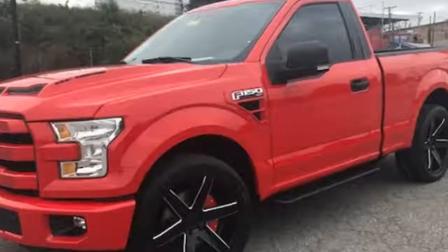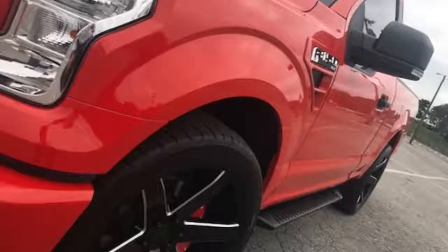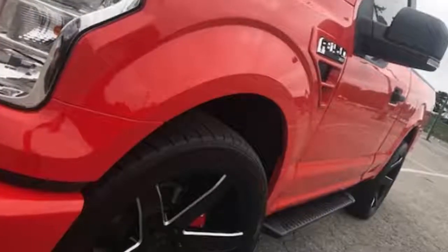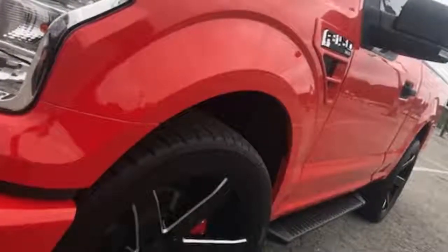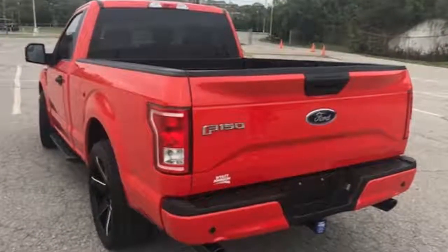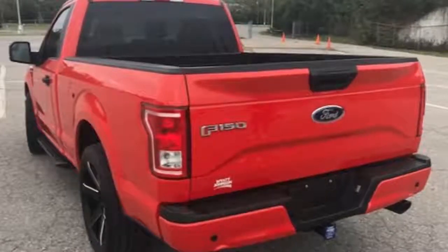Then Georgia dealer Pioneer Ford tried its hand with its own F-150 Lightning. Now Wyatt Johnson Ford of Nashville has revealed the most ambitious yet: a Shelby-tuned F-150 with 750 horsepower.